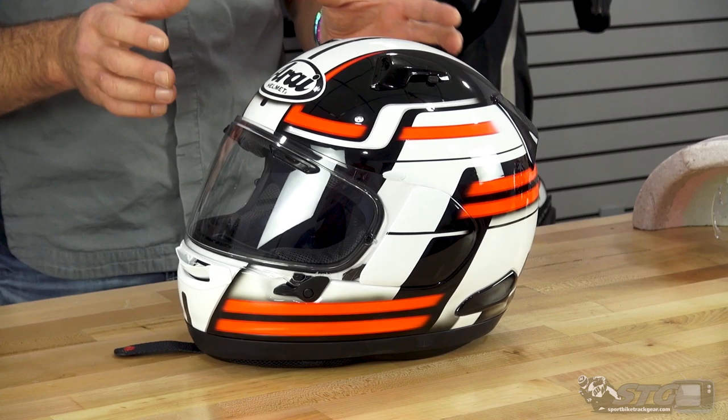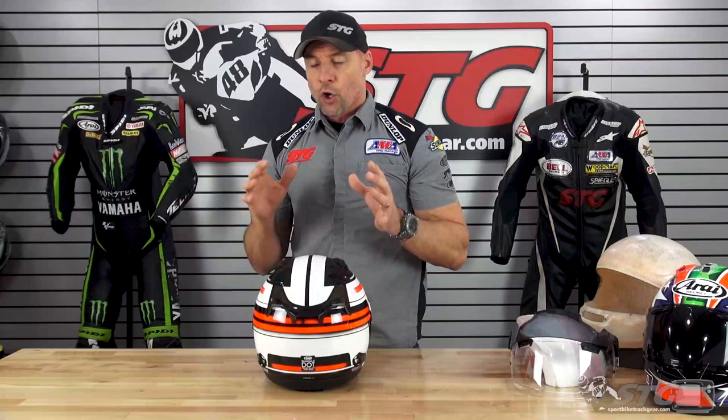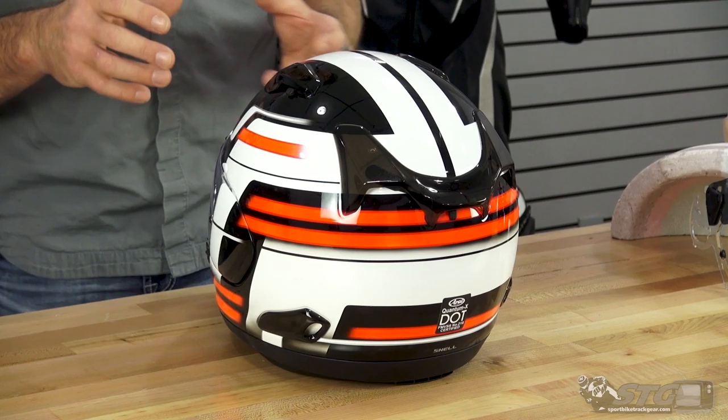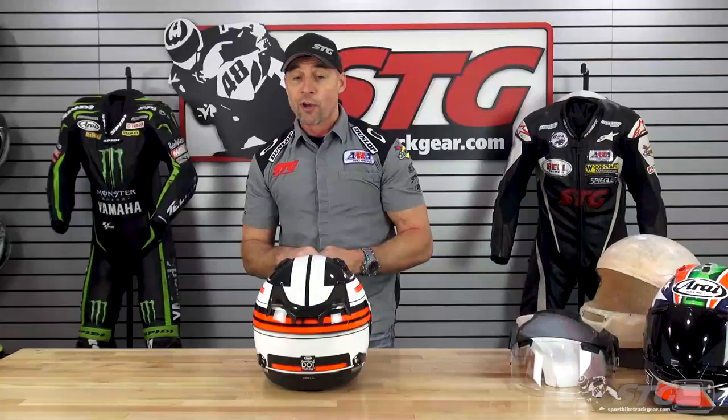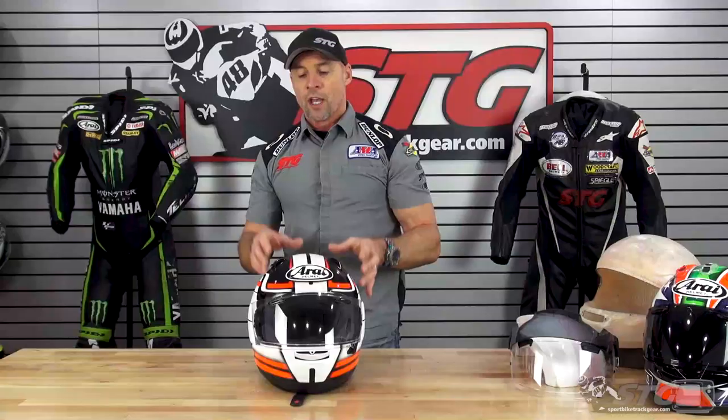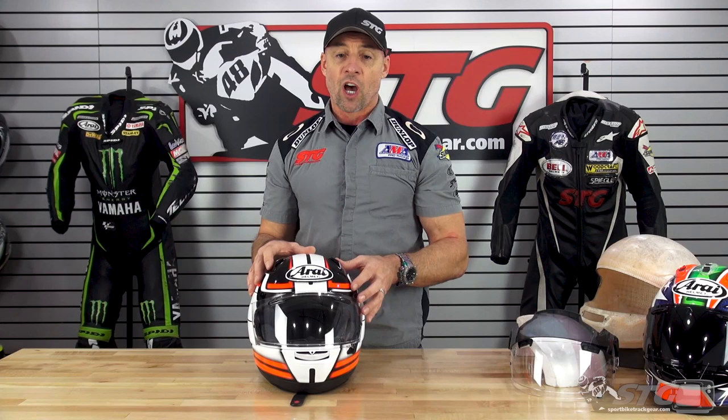Who is this helmet right for? This helmet is right for anyone searching for a premium helmet that offers tremendous performance. Arai is the only helmet manufacturer out there currently that is building three different head shapes. The Quantum X is an example of a variant for head shape — this is more of a round oval design. So if you know you have a round oval head shape, certainly this helmet is right for you. This helmet is going to be at home on the street or the racetrack.